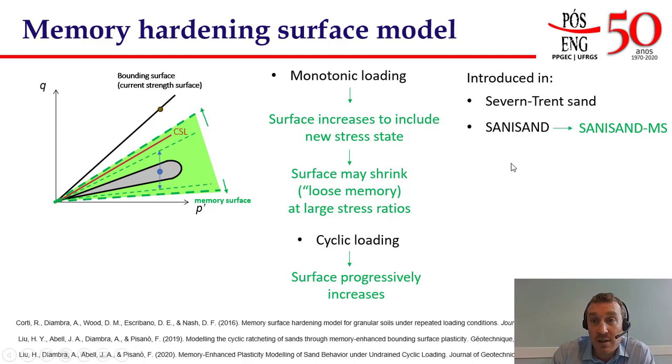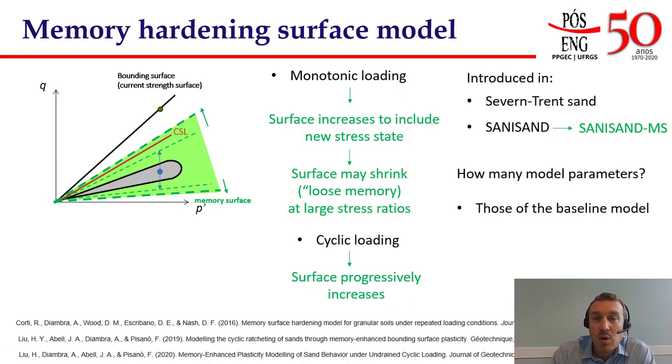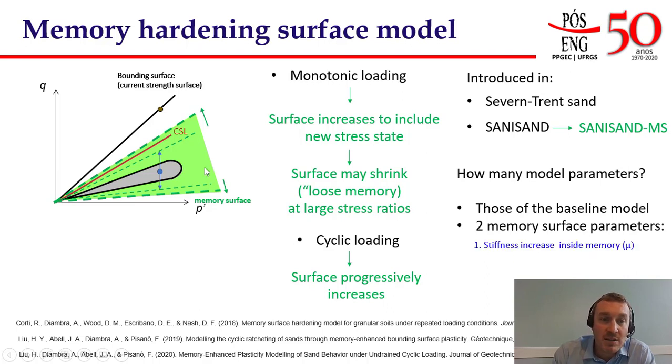This memory surface concept has been introduced into two different soil models: the 710 sand developed in Bristol, and the SANISAND model — widely available in many FE packages — which we call SANISAND-MS, where MS stands for memory surface. The memory surface is a modeling feature that can be added to any baseline constitutive model. Regarding model parameters, the memory surface requires two additional parameters beyond those of the baseline model: one governing the soil stiffness inside the memory surface, and one governing the rate of shrinkage at high stress ratios.